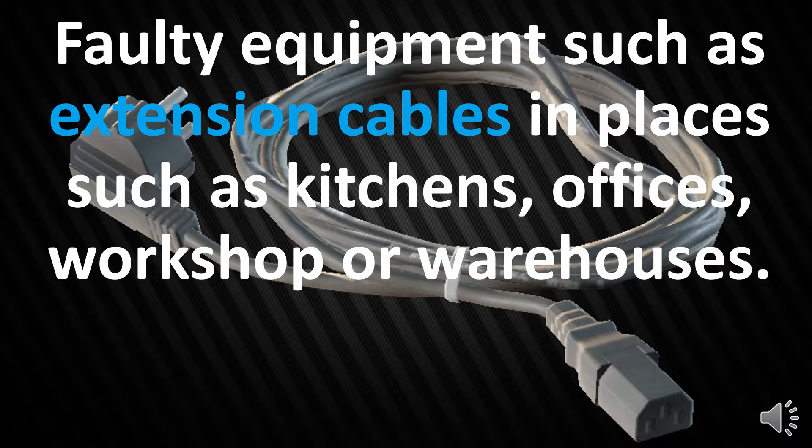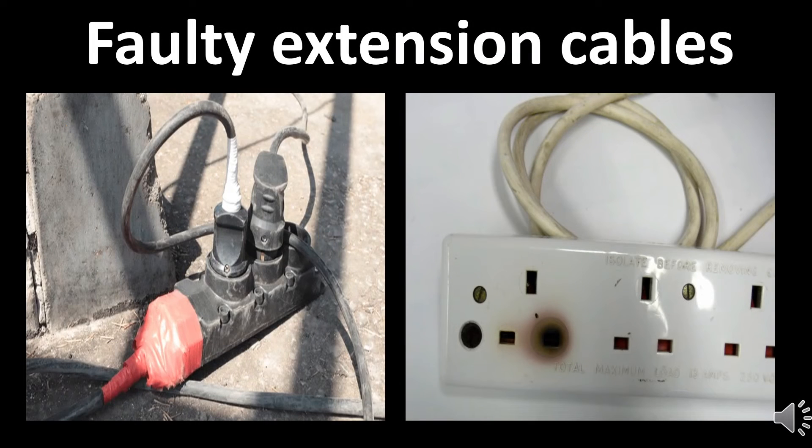Faulty equipment, such as extension cables, in places such as kitchens, offices, workshops, or warehouses. Faulty extension cables are a common cause of fire in these work environments.